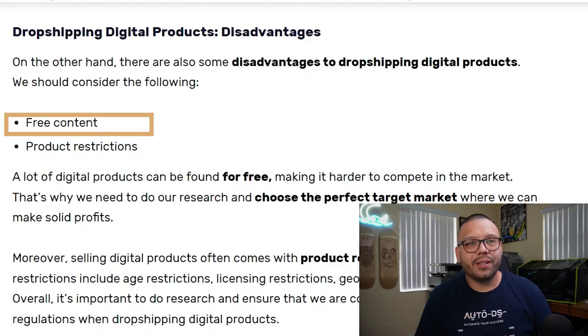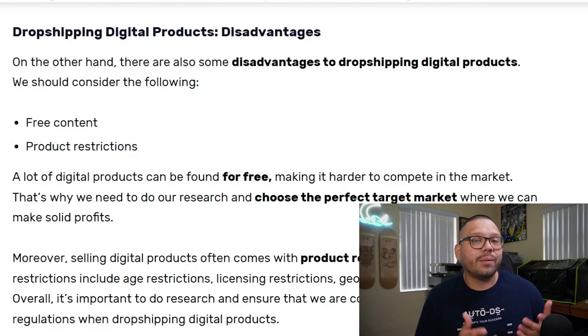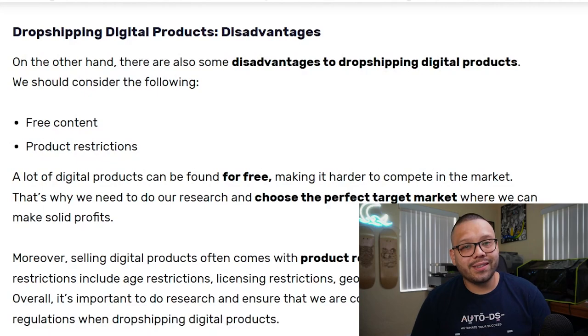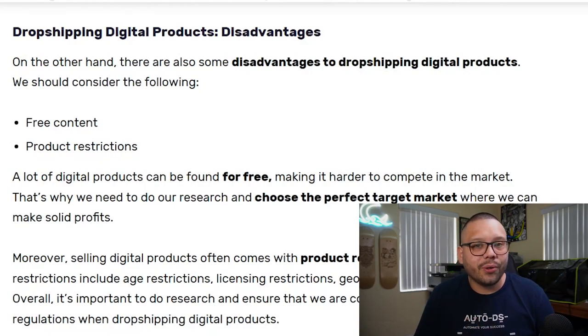Now for a few disadvantages of digital dropshipping — some of the products you're going to be offering can potentially be found for free online, which deters people from paying for your products. They can find a similar template simply by going to Canva. But don't let that deter you — it's about the same with physical dropshipping. There's always going to be a target market. Also, people might steal your content by taking screenshots, so it's really important that you watermark your images and put your brand name or logo on top.